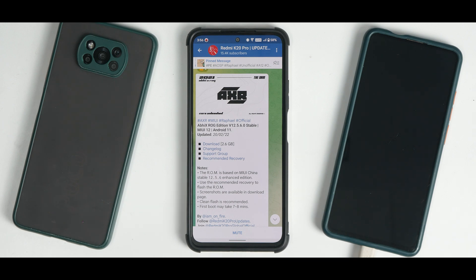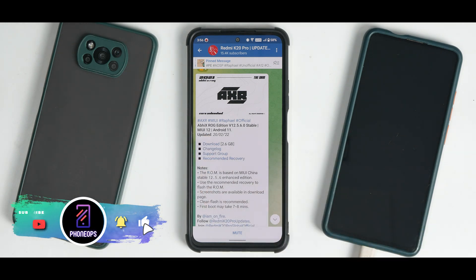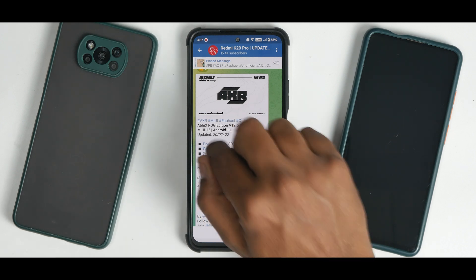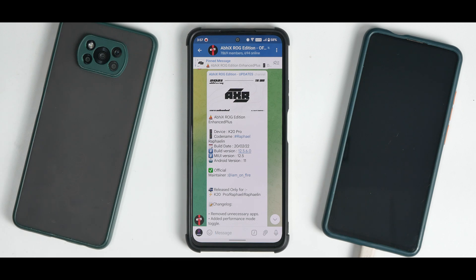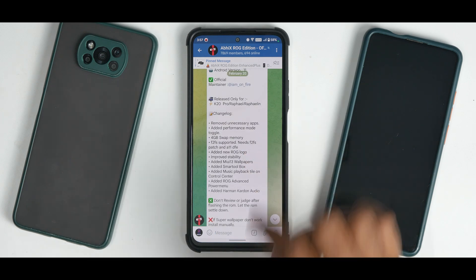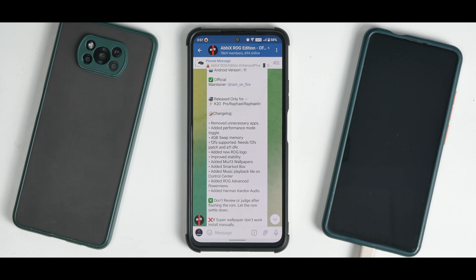We have ABIX ROG Edition version 12.5.6.0, stable MIUI 12, Android 11, released on the 20th of February 2022 — a 2.6 gigabyte download. The changelog includes: released only for K20 Pro, removed unnecessary apps, added performance mode toggle, 4GB swap memory, F2FS support, Android 11 DFE, new ROG logo, improved stability, MIUI 13 wallpapers, smart toolbox, music playback tile, ROG advanced power menu, and Harman Kardon audio.